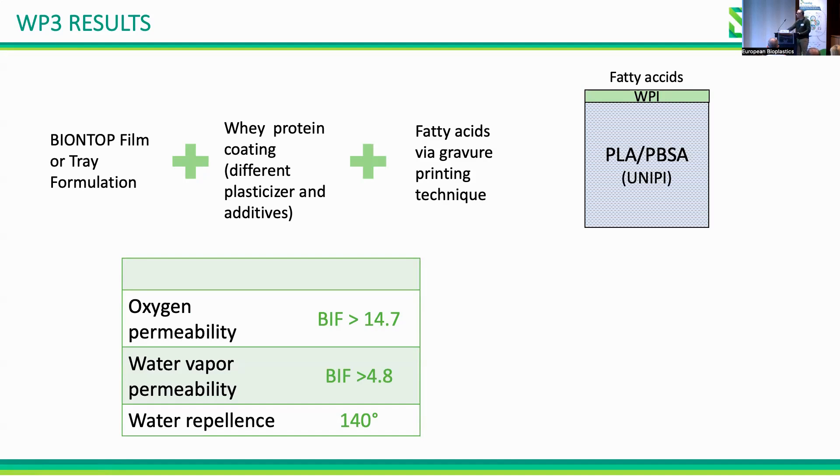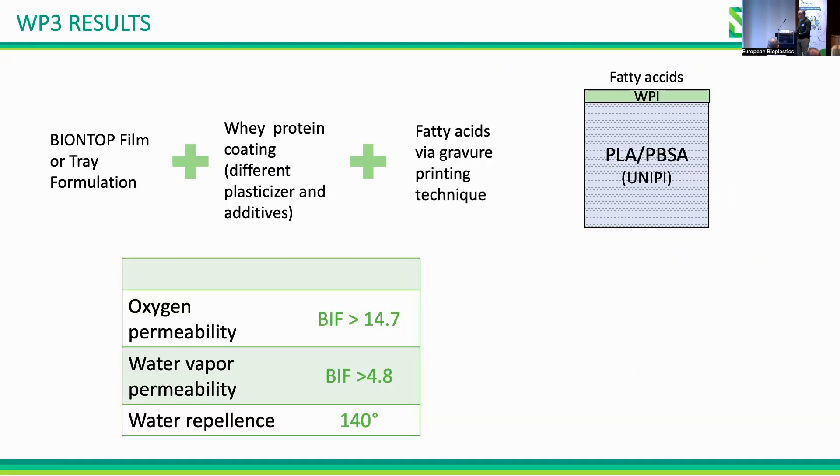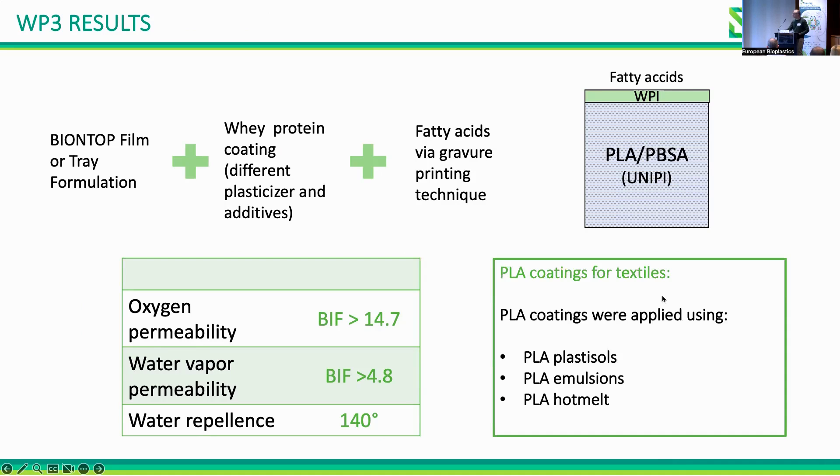In Work Package 3, we studied coatings. Our strategy was to coat our films for trays or lids first with whey protein using different plasticizers and additives, and then perform fatty acid grafting over this protein layer.